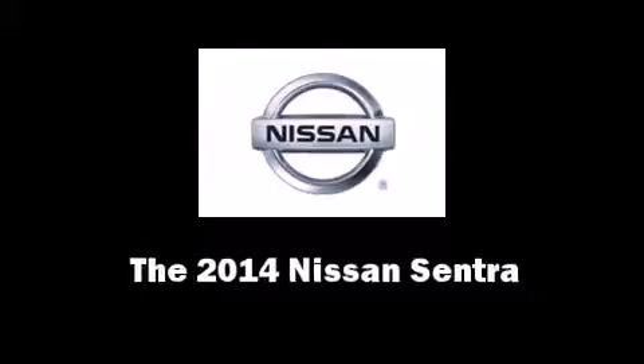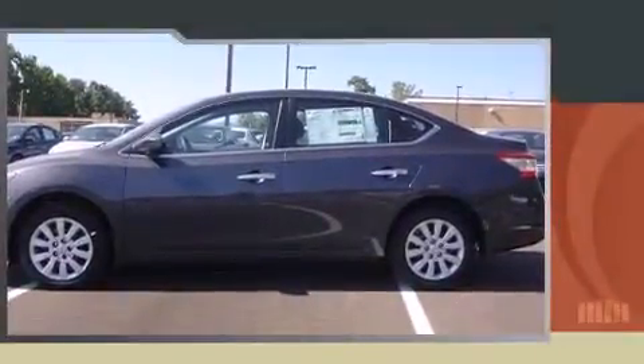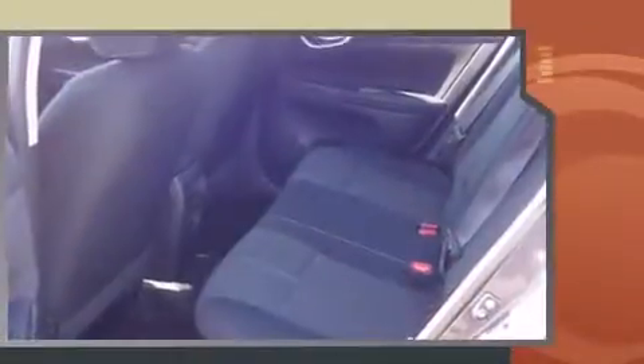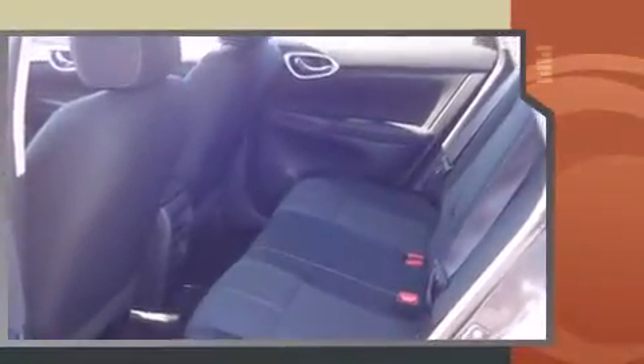The 2014 Nissan Sentra. This four-door, five-passenger sedan is waiting for you to take home. It features a continuously variable transmission, front-wheel drive, and a 1.8-liter four-cylinder engine.